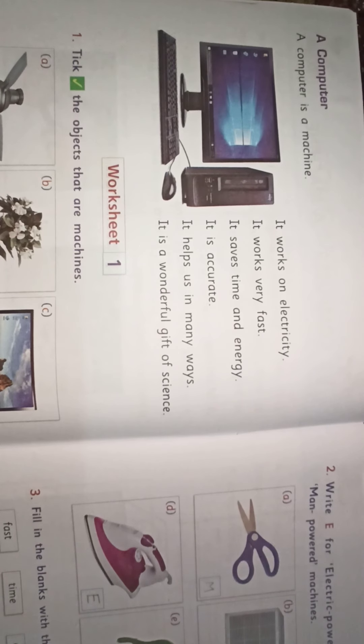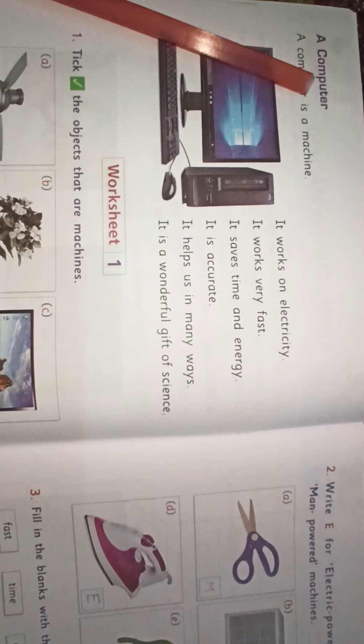Good morning students. Welcome back to computer class. Take out page number 4 of your textbook. That is all about computers. Our next topic is a computer.